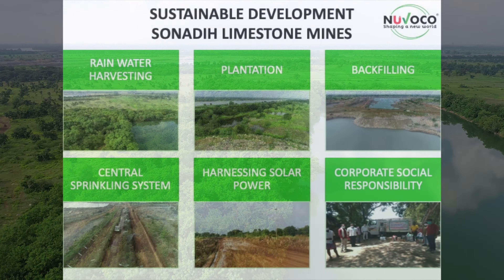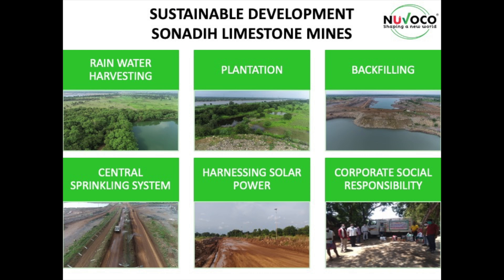The key activities that help us in carrying out our mining go hand-in-hand with sustainable development, which are rainwater harvesting, plantation backfilling, central sprinkling system, harnessing solar power, and corporate social responsibility.